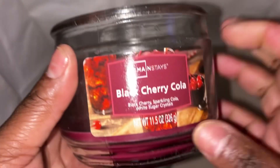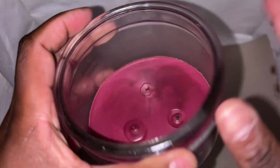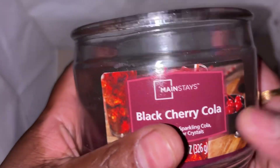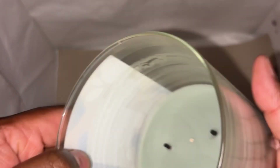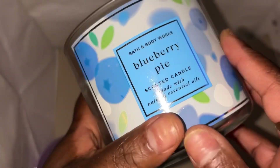This is Mainstays Black Cherry Cola candle. The scent was okay — it wasn't super strong, not a big burst, but you could smell it. I had it in my living room and I would repurchase it because I do like the Mainstays candles.